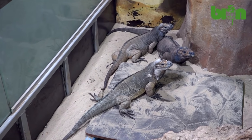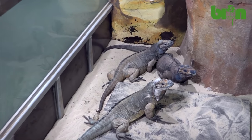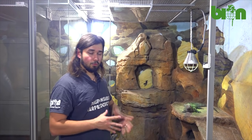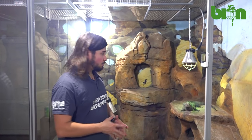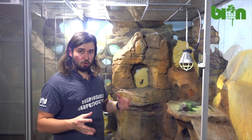The humidity here is quite low, about 40 percent, but the animals experience at least two sessions of spraying — in the evening and in the morning — to keep some humidity, to help them soak water and to have them shed properly.